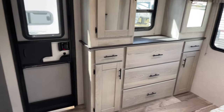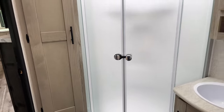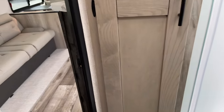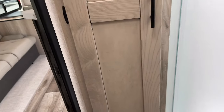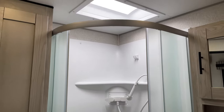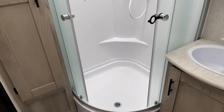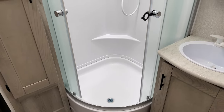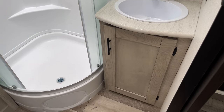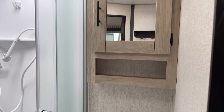We just walked through the bathroom — let me show you this. A large, large radius shower. Look at that — it's for tall people and people that have a little girth. And again, more storage down there for your toiletries, cleaning agents, and a medicine cabinet.